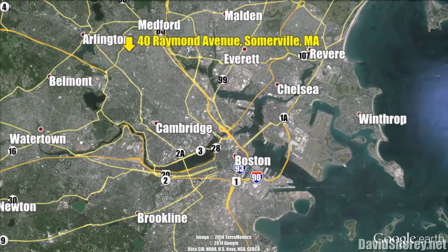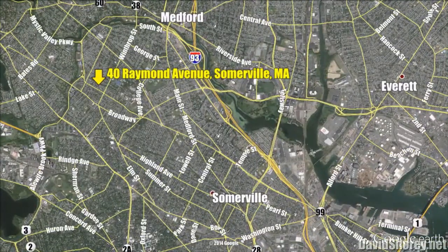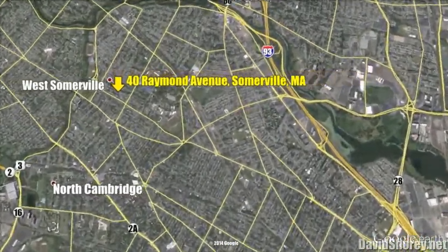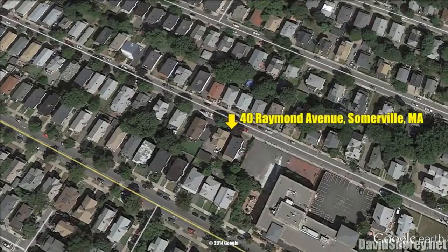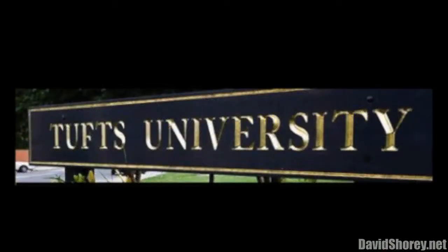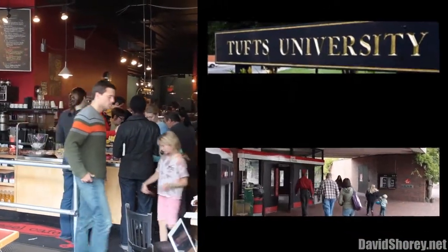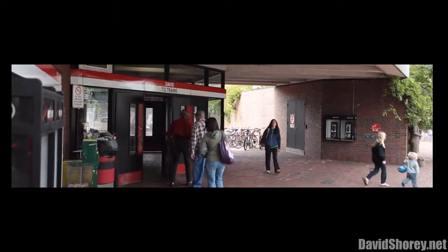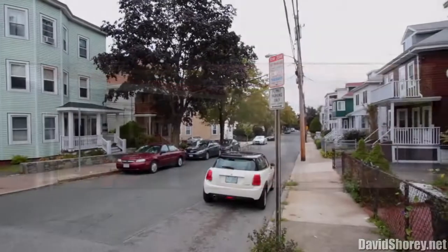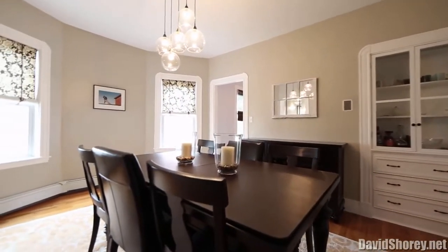Don't miss this stunning 2006 extensively renovated two-plus bedroom condo in super hot West Somerville, located on a quiet tree-lined street in the shadows of Tufts University. We're just minutes to Davis Square for the Red Line Subway and award-winning dining, the desirable and up-and-coming Teal Square, the new Green Line extension, and easy commuting with Routes 93, 16, 3, and 2 just minutes away.